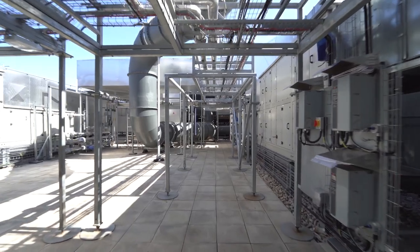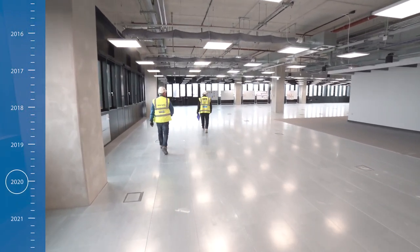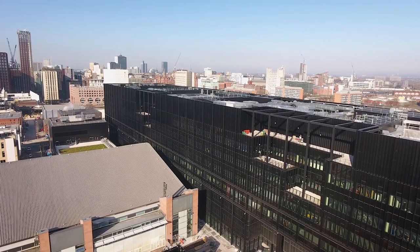When Covid hit last February into March, we had 1,200 people on site. To make the site safe, we never stopped — we kept going. We reduced numbers down to 600, cutting them in half. We reprogrammed the project, which allowed us to complete some spaces and gave us the opportunity to put in welfare for a thousand people.